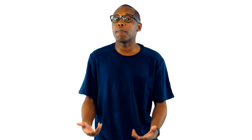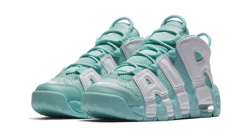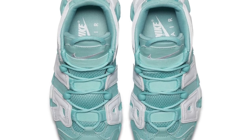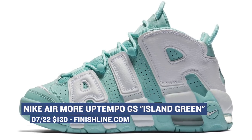Jumping ahead to Saturday, we have some grade school love with the Nike Air More Uptempo in the Island Green colorway. From what I understand, Island Green is going to be getting a lot of love this summer, and this is just one of the earlier looks at that shade of green. Those are going to cost you $130.